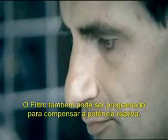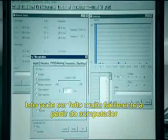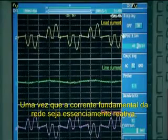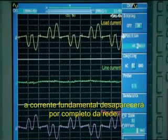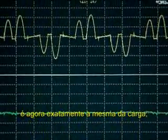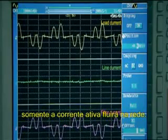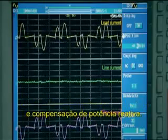The filter can also be programmed to compensate reactive power. This can very easily be done from the computer or the PQF manager filter user interface. Since the fundamental line current is mainly reactive, the fundamental current will disappear from the line. The current waveform of the active filter is now exactly the same as the load but in phase opposition. In a real industrial application, only the active current would be flowing in the line. The active filter was performing maximum filtering and reactive power compensation.